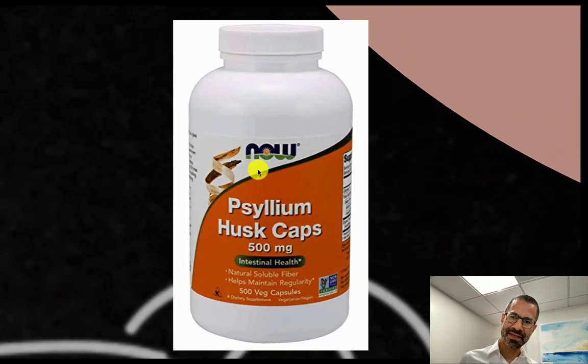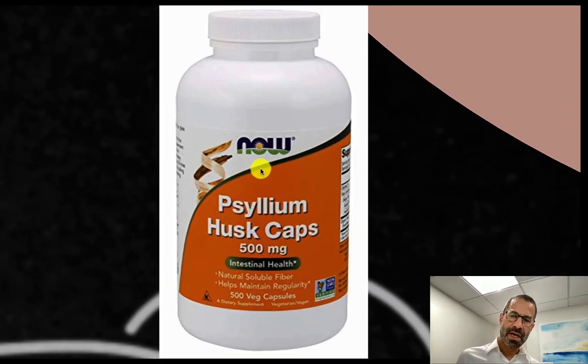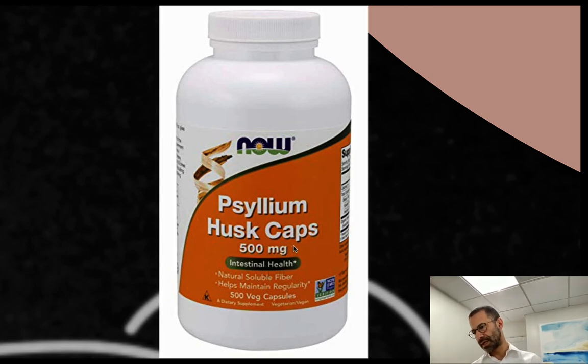I personally take psyllium in capsule form, and 10 grams would mean about 20 of these pills. The bottle recommends three tablets three times a day with meals, but I take about five tablets in the morning — not throughout the day. That's not exactly the recommended dose, but I'm doing it more for prevention of high cholesterol rather than treatment.